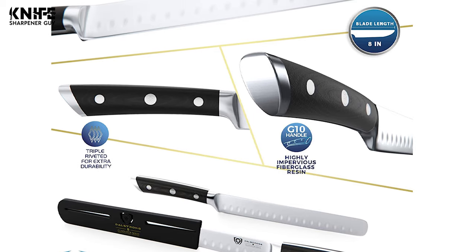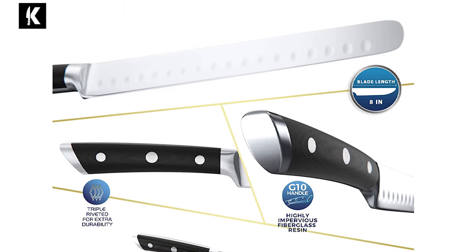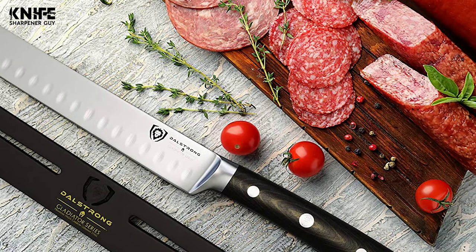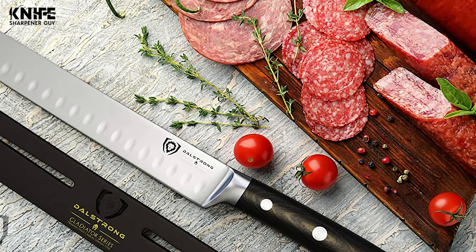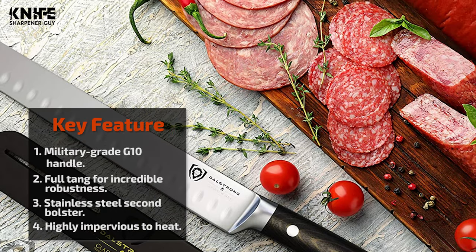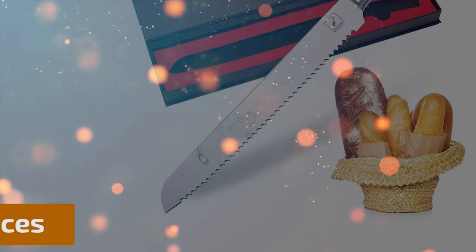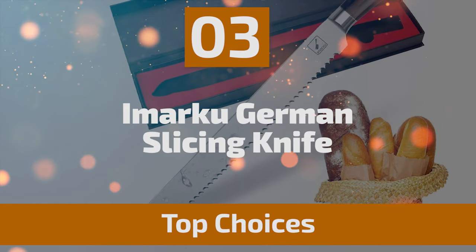The length of the blade is 8 inches. The knife features an ultra-premium G10 handle that is impervious to heat, cold, and moisture. The handle is military grade with lifelong durability. This hand-polished ergonomic handle shape is engineered for superior hand control, agility, and comfort. It also features a perfect-fit Dalstrong sheath.